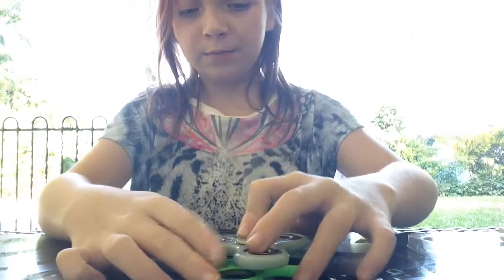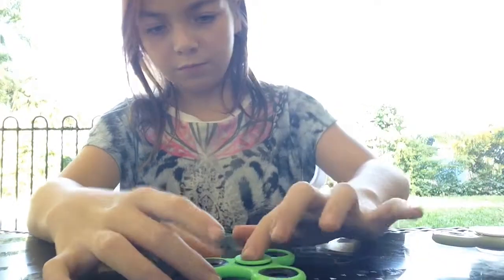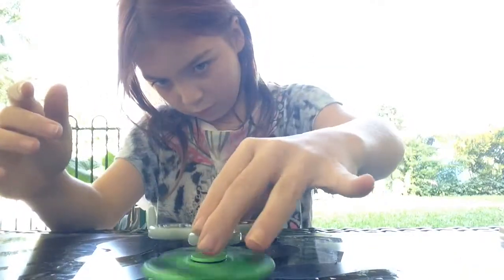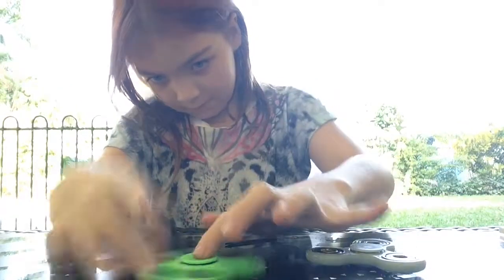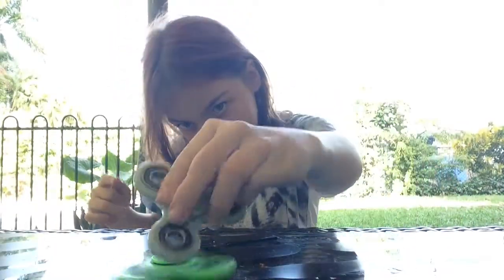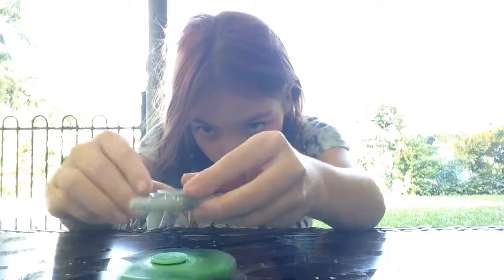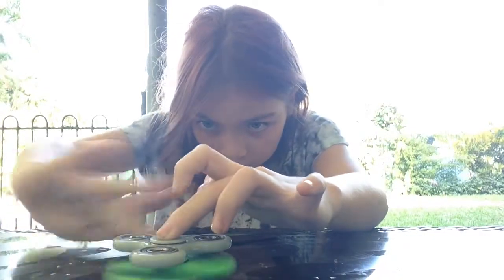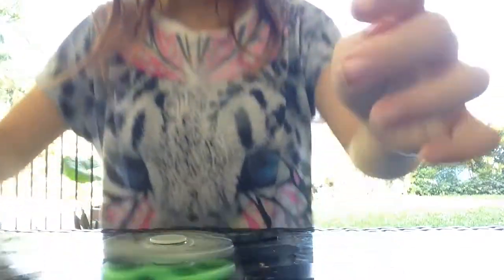And then spin them. It's really hard to balance them at first, but once you get it, it's really fun. They're addictive.